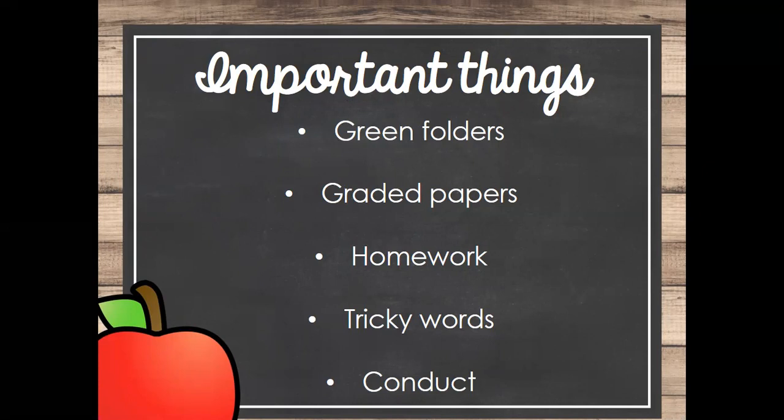The only other homework is tricky words, which will be coming home this week — we should have gotten them yesterday. It is a list of 20 words. You are to study those 20 words Monday through Thursday, and then on Friday we will pick a random 10 words off that list and test them on those 10 words. That will go home in their graded papers on Monday.